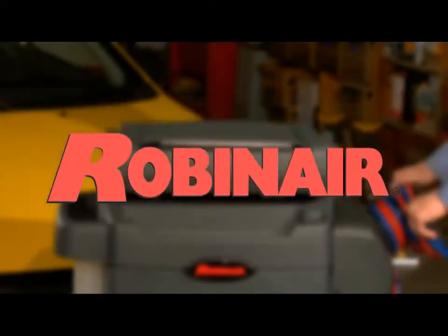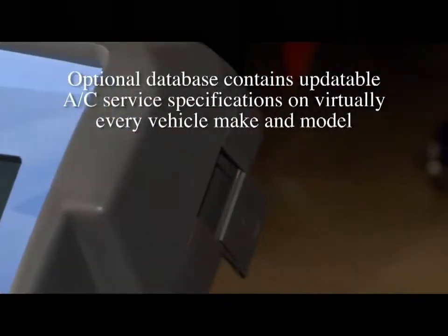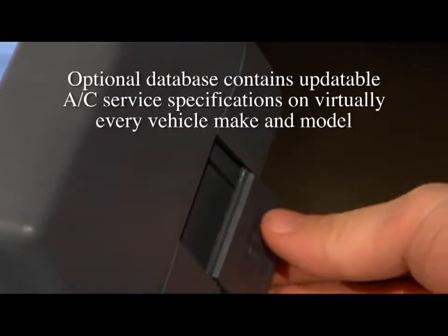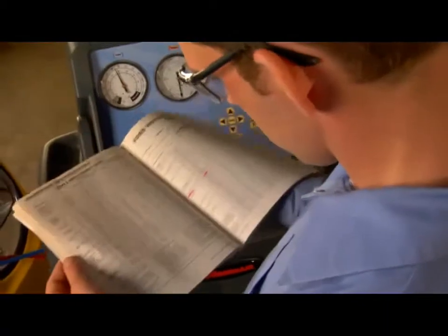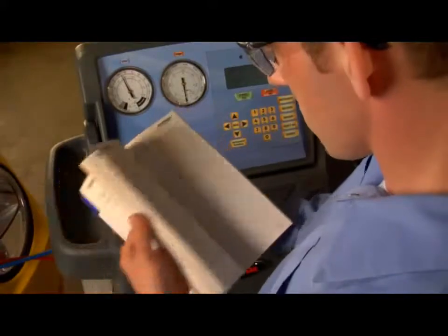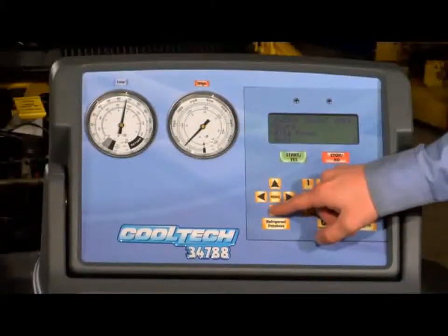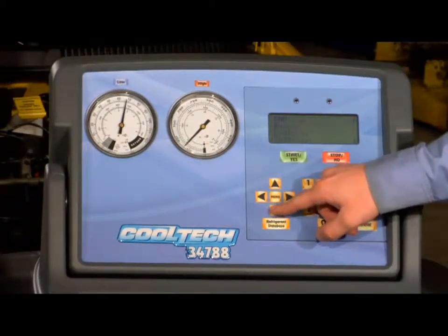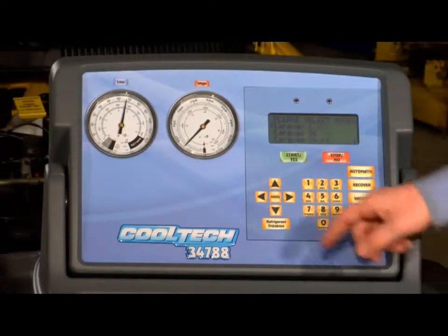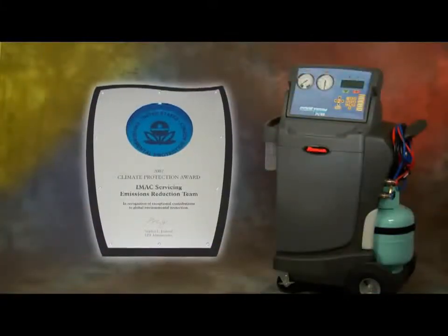Here's an innovation from Robin Air that really sets us apart from all the rest: we've designed an optional vehicle information database that covers AC service specifications on virtually every vehicle make and model you can name. No more tech time wasted fumbling through hundreds of pages of fine print to find the exact amounts of oil and refrigerant for any component in any type of AC system. With the vehicle database installed, your tech can easily find and program the 34788 to perform any AC service function with incredible ease and extreme accuracy.